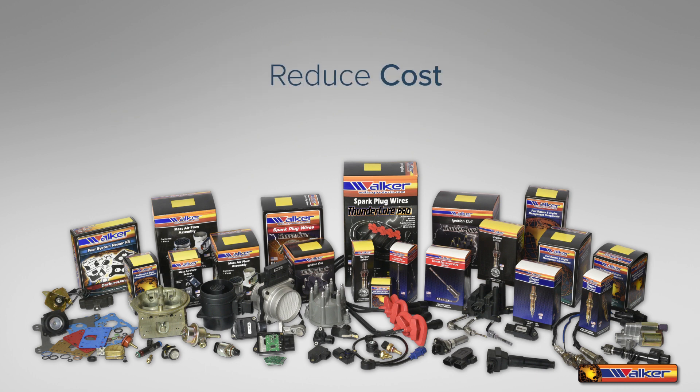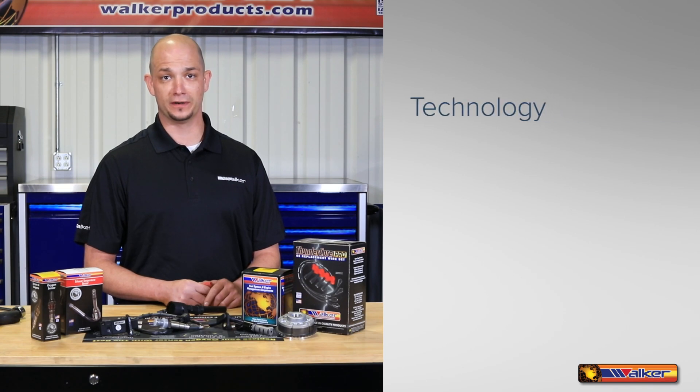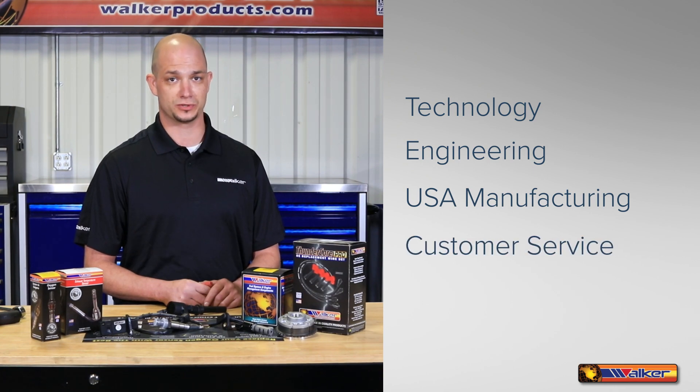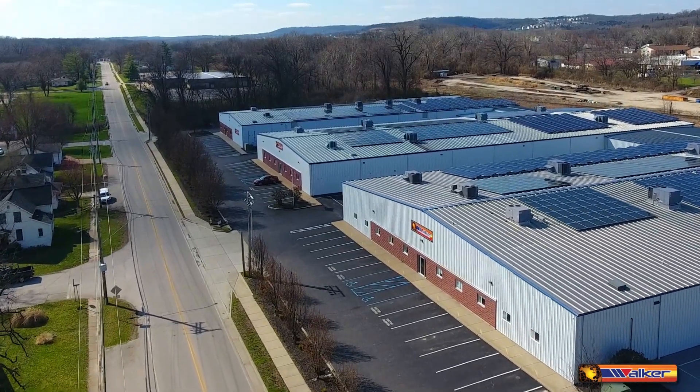Reduce downtime, reduce costs, choose quality, choose Walker Products. Being in the forefront of new technology, state-of-the-art engineering, and automated manufacturing processes, along with great customer service, has made Walker Products your first choice in quality products. We're proud of our history and commitment to the automotive aftermarket.